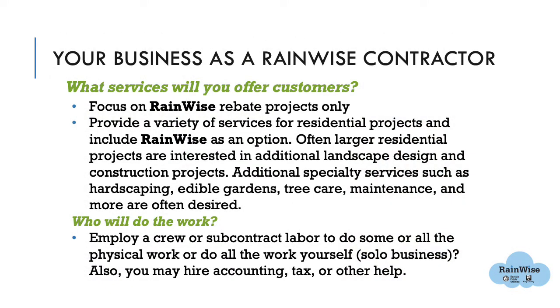Now let's switch to your goals for adding RainWise into your business offerings. There are two key questions: What services will you offer customers, and who will do the work? It's a good idea to answer these questions from various time horizons — the next three to six months, next year, and maybe a couple years from now. RainWise contractors employ several different business models, including focusing on RainWise rebate projects only. Some contractors specialize within RainWise and only put in cisterns, or only do rain gardens, or only work in the north end or south end of Seattle.